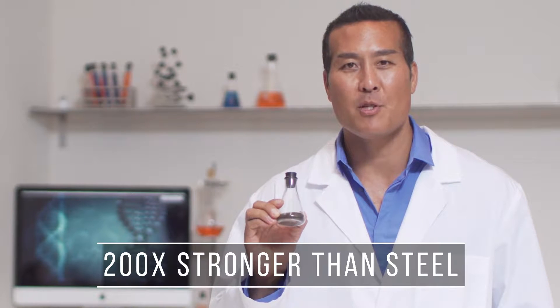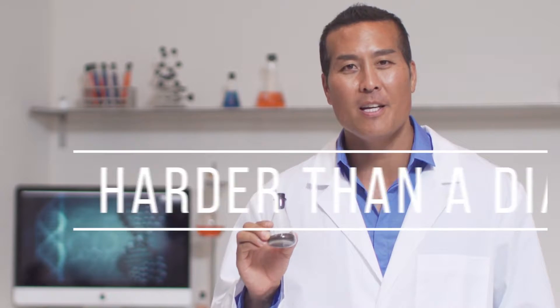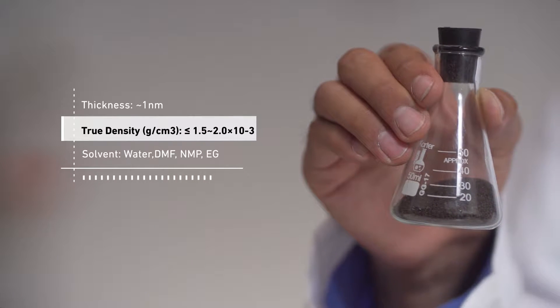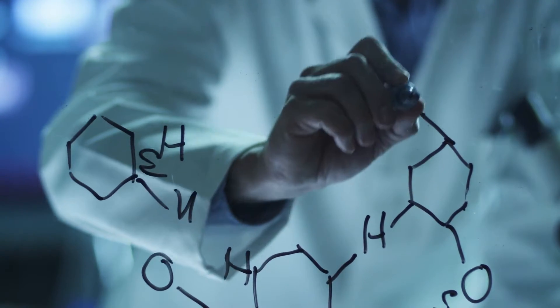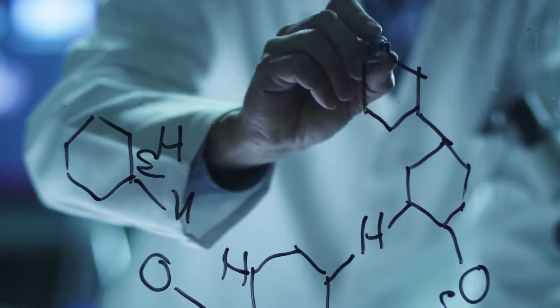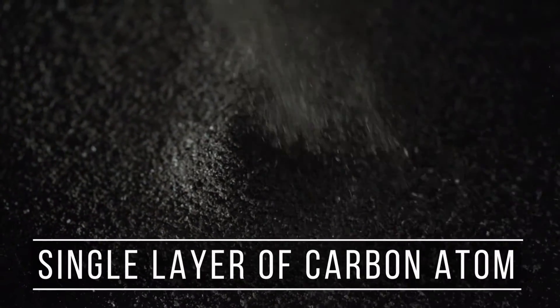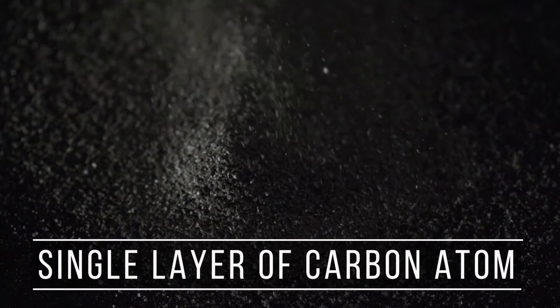Graphene is 200 times stronger than steel, harder than a diamond, but incredibly light. In fact, graphene is so light that if you had a sheet of the material as large as a football field, you could hold it between your thumb and index finger without it breaking. While peeling away a thin layer of carbon from a slab of graphite with a piece of tape, university physicists discovered an extremely thin, single layer of carbon atoms in a strong honeycomb pattern — graphene.